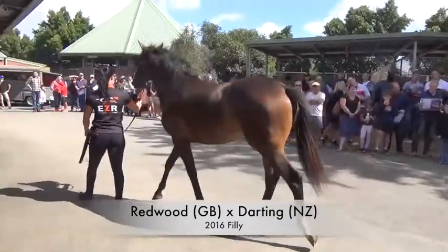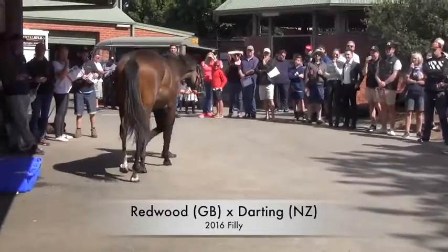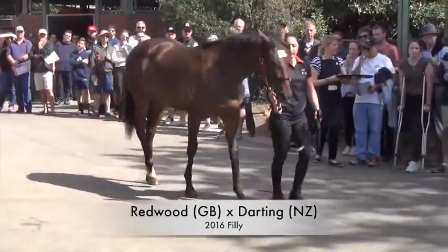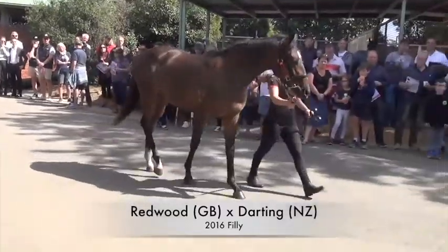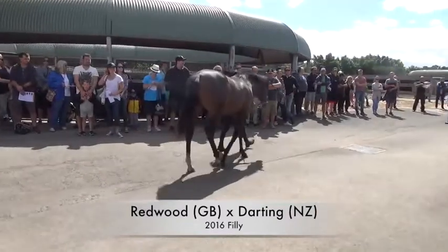We don't like to buy them too forward where you put a saddle on them and then within 12 months they're sort of finished. So she's one of those. She's by Redwood, which is a High Chaparral stallion in New Zealand, going well around the world. She's going to get out of a bit of ground, out of a Darcy Brahman there, which puts a little bit of speed into the family.